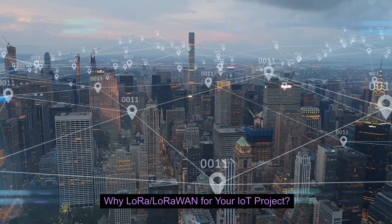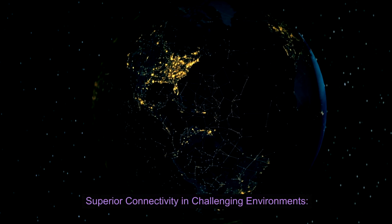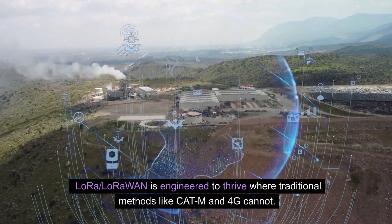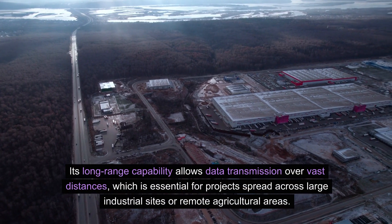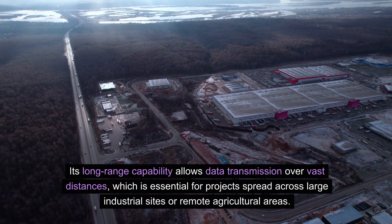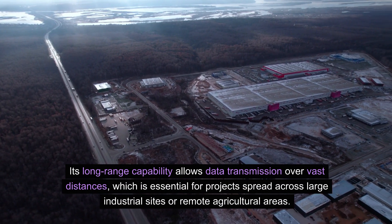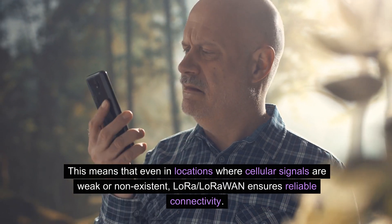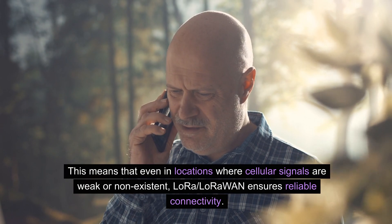Why LoRa LoRaWAN for your IoT project? Superior connectivity in challenging environments. LoRa LoRaWAN is engineered to thrive where traditional methods like CAT-M and 4G cannot. Its long-range capability allows data transmission over vast distances, essential for projects spread across large industrial sites or remote agricultural areas. Even in locations where cellular signals are weak or non-existent, LoRa LoRaWAN ensures reliable connectivity.